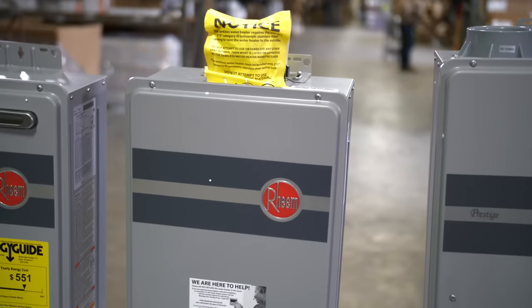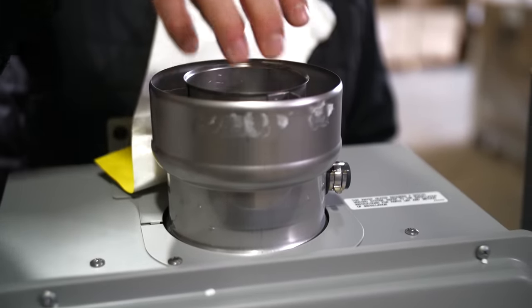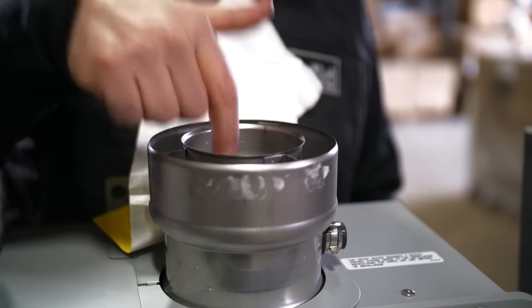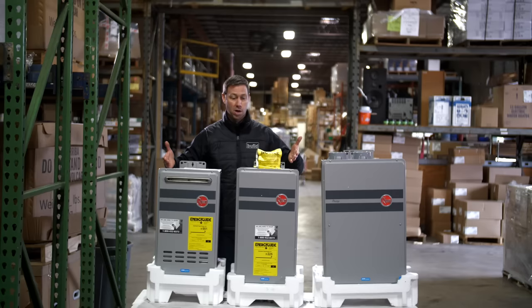One problem with the non-condensing version is that it requires stainless steel vent pipe. Because any condensation that might occur in the pipe is very acidic, and because the flue gases are pretty hot — around 300 degrees — you have to use the more expensive piping. That is a bit of a downside of the non-condensing, or mid-efficiency, models.